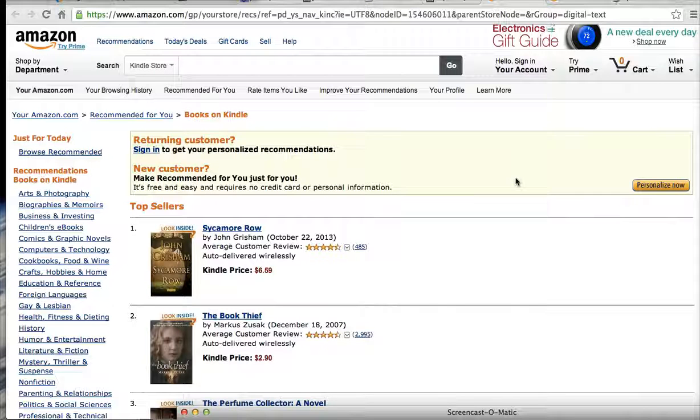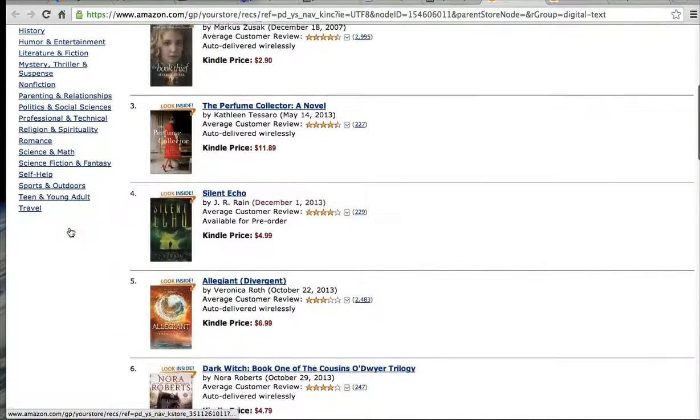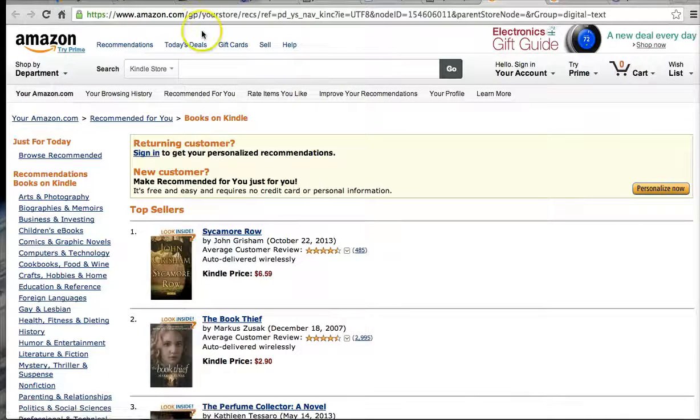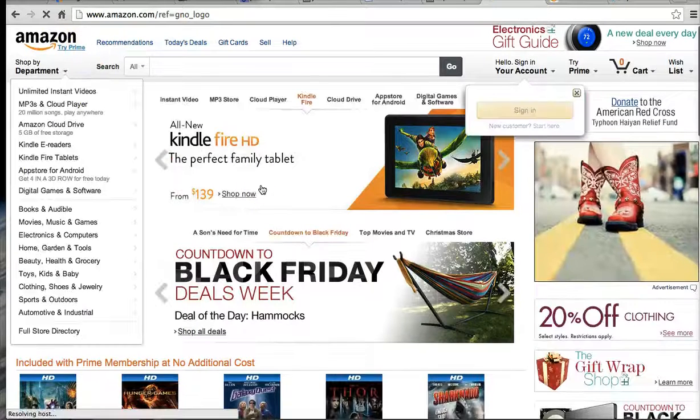Let's look at options for a case study project in e-commerce site design. When we look at Amazon, it's easy to look at the clutter and how much they have — links that are sort of disorganized. Right now we're in the Kindle department, and I'm going to go back to the main section.